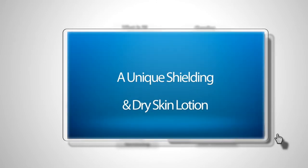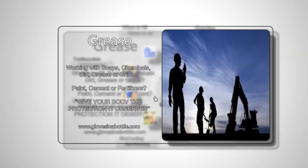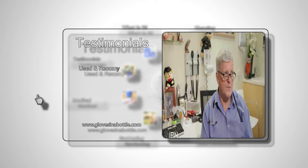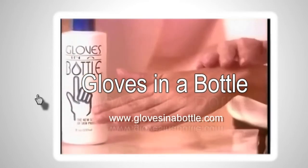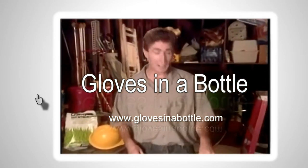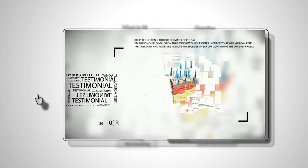Gloves in a Bottle is a unique shielding and dry skin care lotion that keeps the good stuff in and the bad stuff out. It is used and recommended by more than 9,500 medical practitioners and dermatologists worldwide. As an eye doctor, my hands must be impeccable at all times — your product helps me do that. I have never had anything work so fast and so well. I love your product. It has done wonders for my hands. I'm a health assistant at an elementary school, so I'm constantly washing my hands.